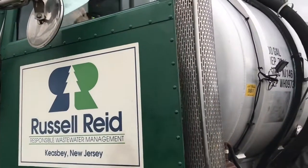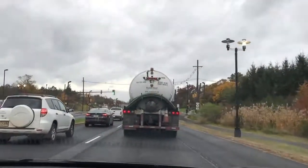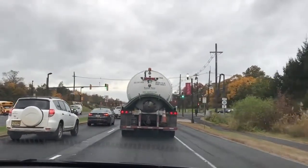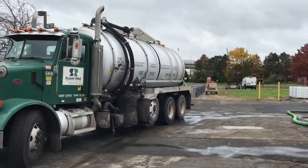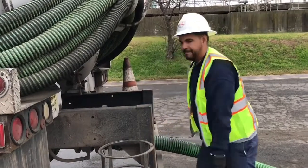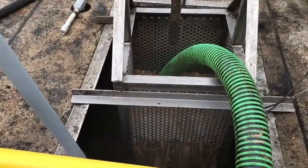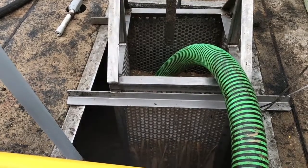The truck shows up, performs the service, takes on the waste into the truck, and then goes directly to the wastewater treatment plant — in this case, Joint Meeting of Essex and Union. He'll pull up, discharge the wastewater off his truck through a screening process, and that water will then make its way through the treatment.